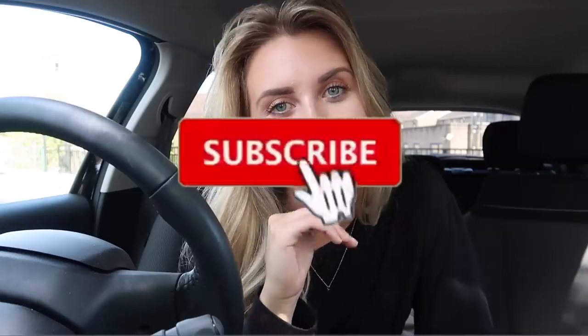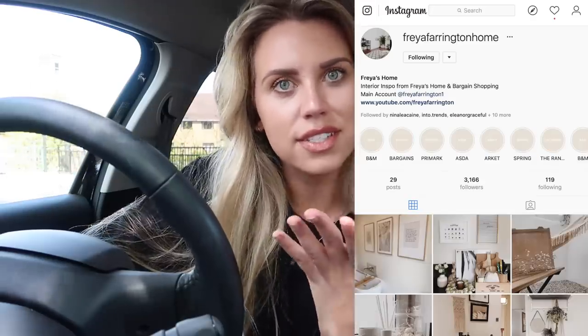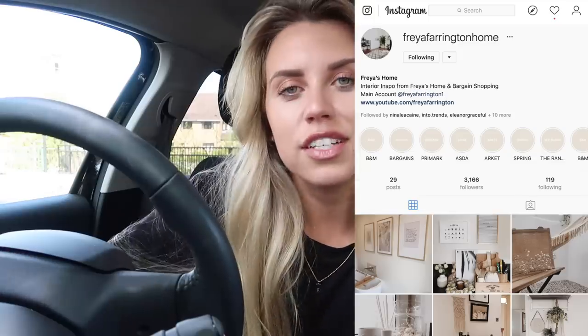Hi guys, welcome back to my channel. Today I'm filming a spur of the moment type video — I fancied going into Home Bargains, so I thought why not bring you guys along. If I do pick anything up I will haul it for you later. If you are new to my channel I'd really appreciate a subscribe. I also have two Instagram accounts: one for fashion and lifestyle, and a second home account where I do stories and highlights of homeware shopping. With that all being said, let's head inside and see what's new at Home Bargains.